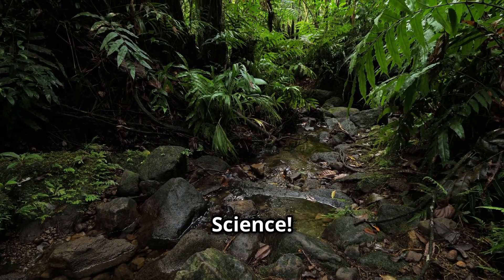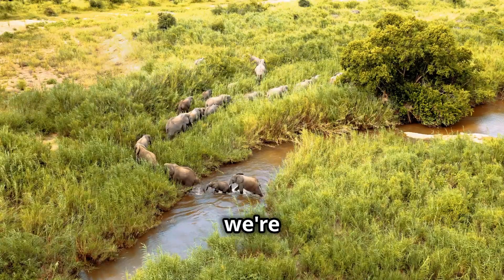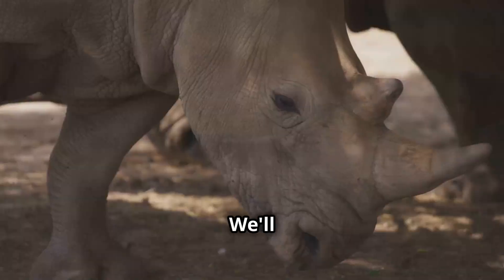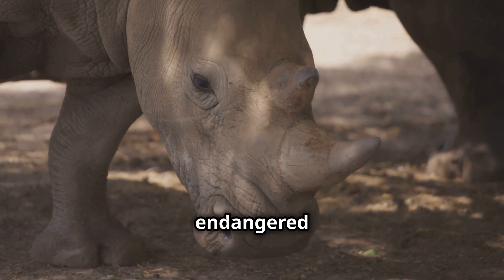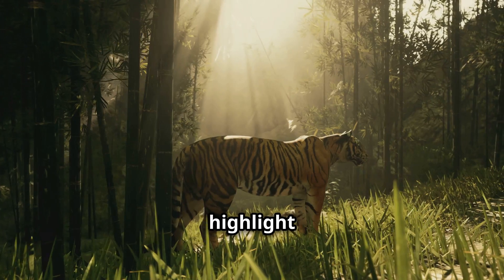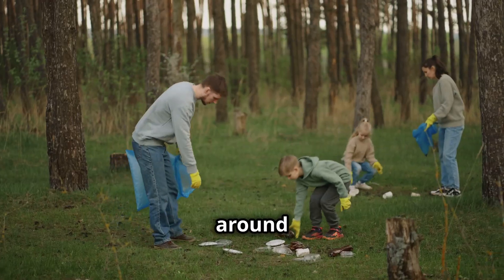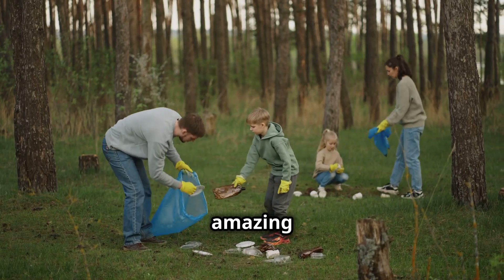Welcome to Amazing Junior Science. Today, we're diving into the fascinating world of wildlife conservation. We'll explore the difference between endangered and extinct species, and highlight some incredible animals that fall into these categories. Stick around to learn how you can help protect these amazing creatures.